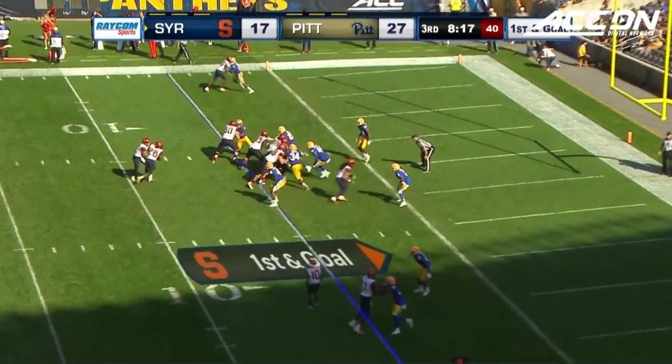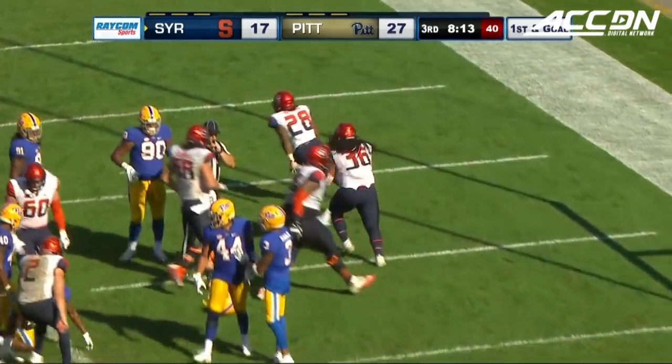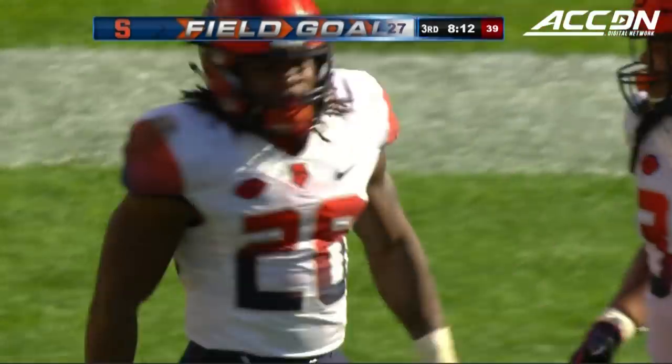It pushes it inside the five yard line, 22 yards. Previous play up the middle and into the end zone. It's Jarvie and Howard with a touchdown for Syracuse, his second of the game.